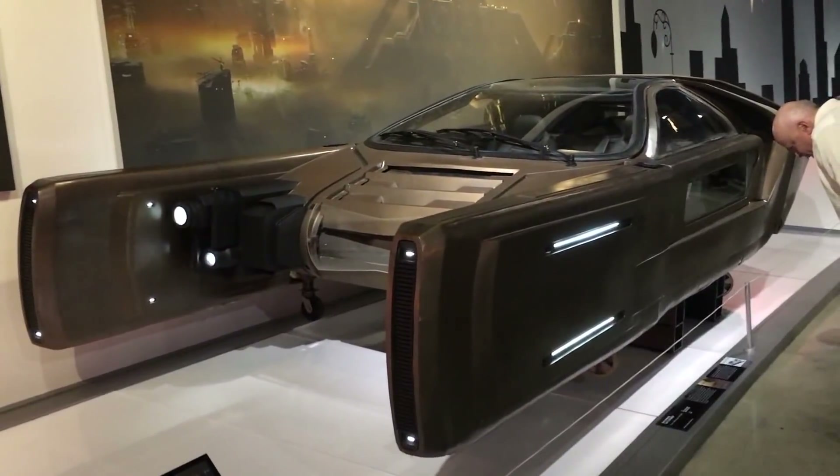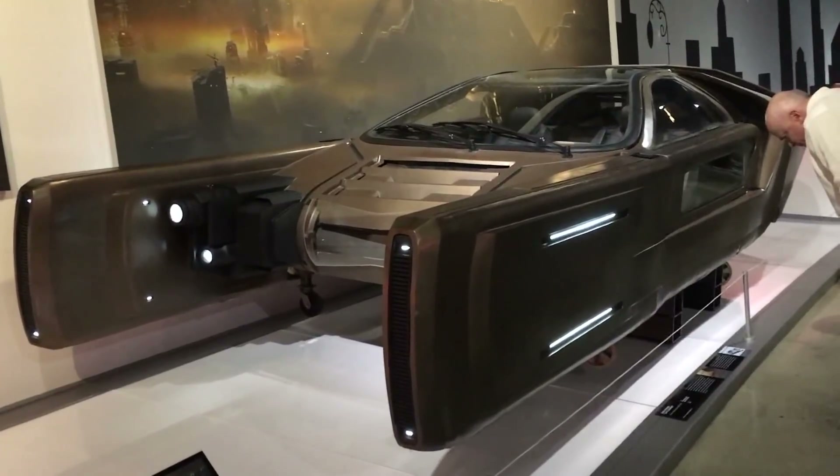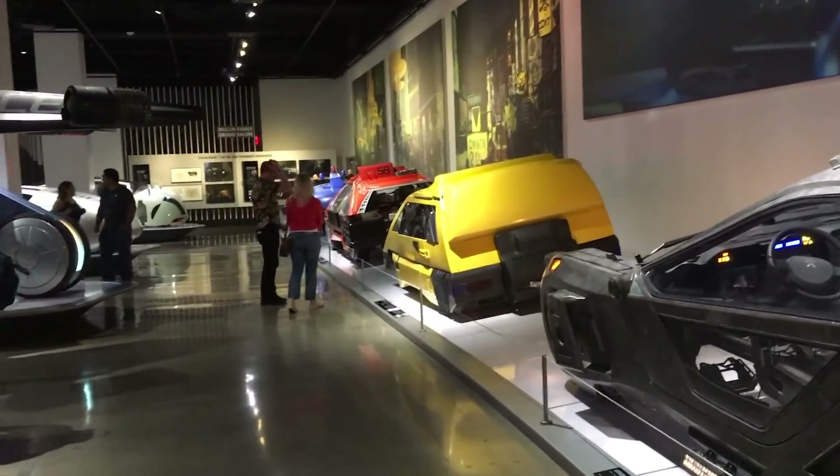Here's the wonderful exhibit that I encourage you all to go to if you're in the Los Angeles area. And this is the spinner from Blade Runner 2049 that the villains use. A very, very cool design. And again, you can see the Blade Runner vehicles from the other angle here. Really neat. It's just a great exhibit.